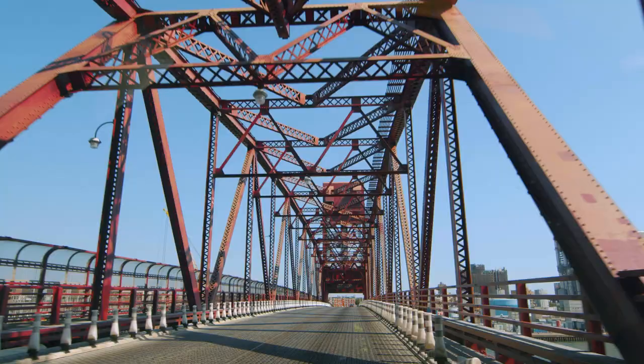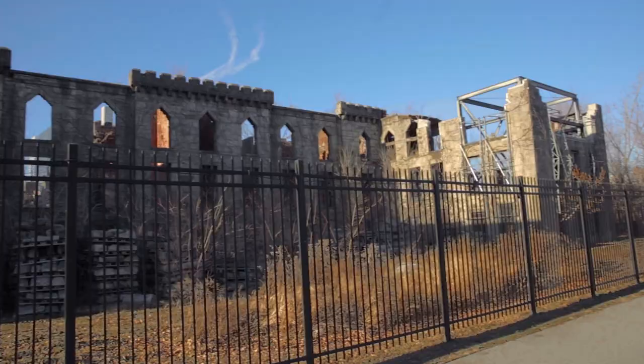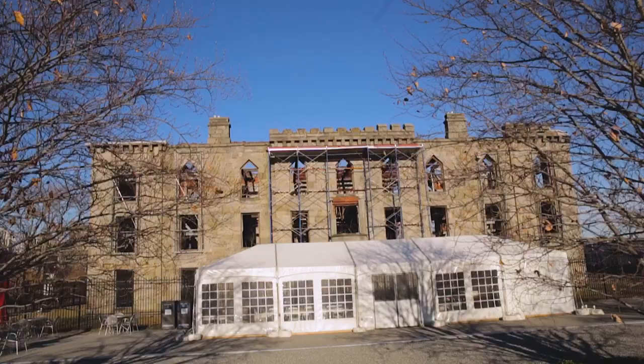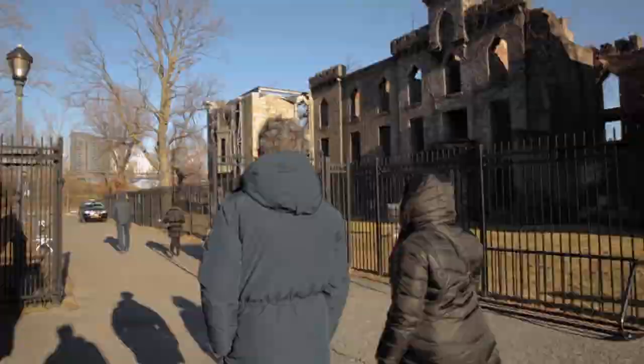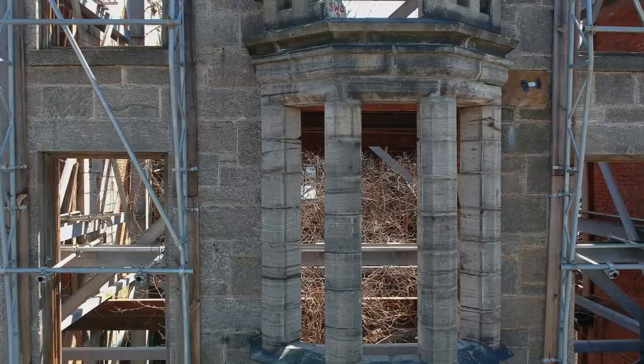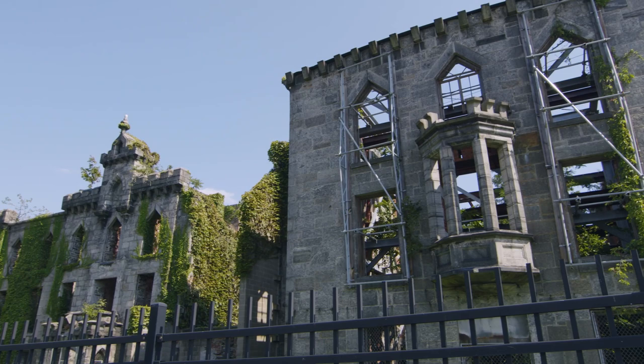Roosevelt Island is a two-mile island in the middle of the East River — it technically is part of Manhattan. The Renwick ruin is one of six landmarks on the island, which is amazing in and of itself, that an island that's only two miles long has six landmarks. I think it's really important for us as a civilization to preserve the beautiful pieces of art and architecture from our history.